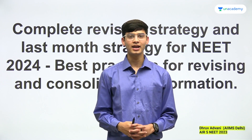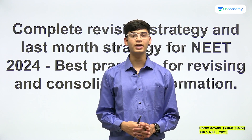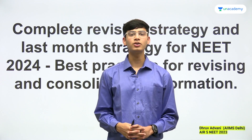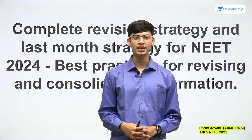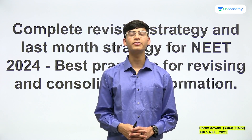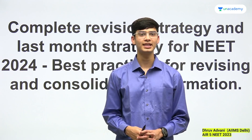Hello everyone, I'm Dhruv Advani. I obtained All India Rank 5 in NEET 2023 and I'm currently a student of AIIMS New Delhi. Today, I'm here to talk about the complete revision strategy and the last month strategy for NEET 2024, in order to allow you to revise all the information effectively. Let's get started.